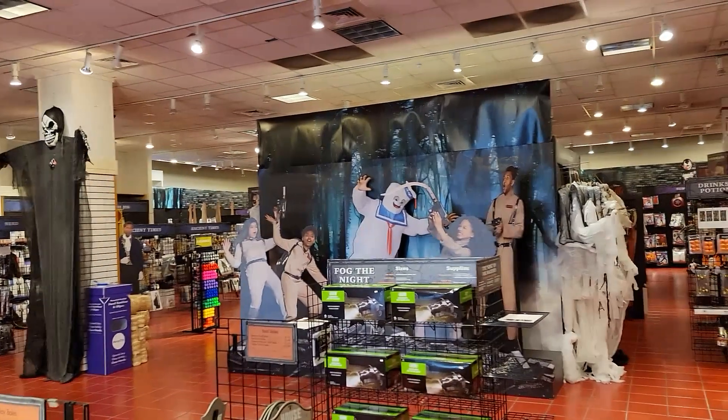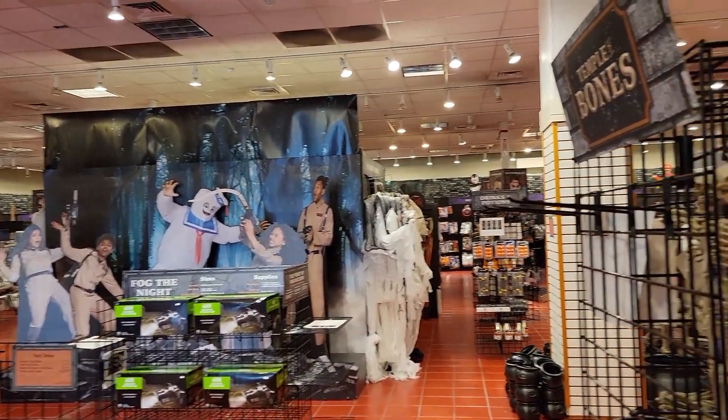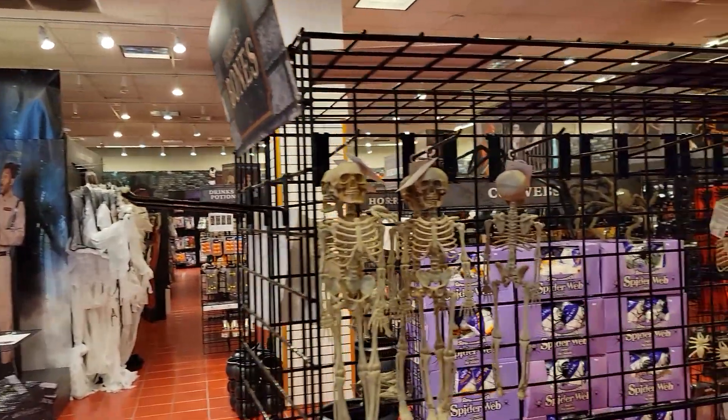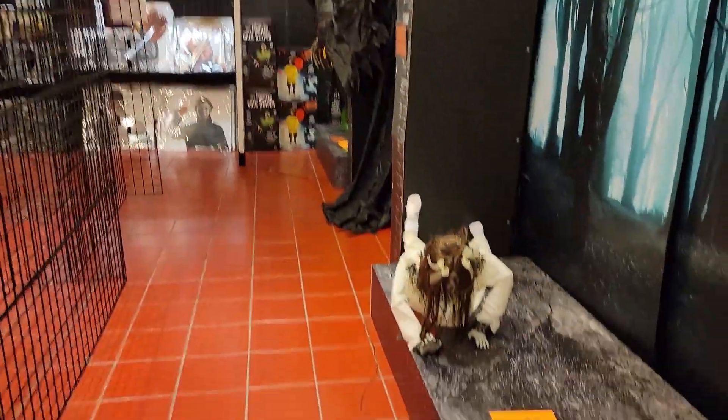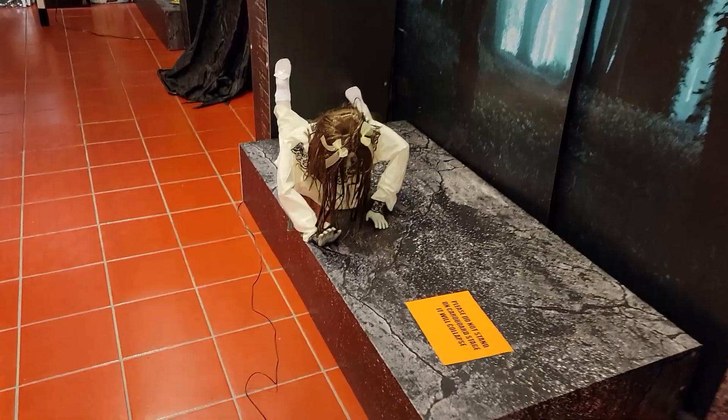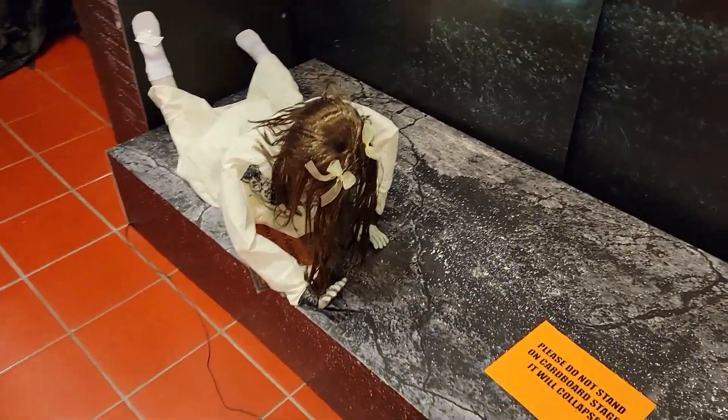As you know, a lot of these are pop-up stores too, and it's really nicely arranged how they have it set up. The first thing you come across is this young lady not having such a good day. Oh, her eyes are glowing.